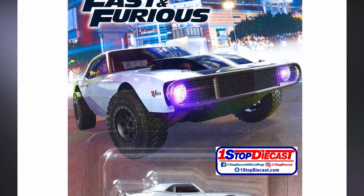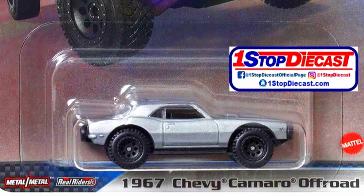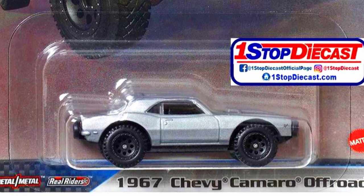A 1967 Chevy Camaro off-road in a sparkling silver paint job with off-road grip tires and black bumpers.